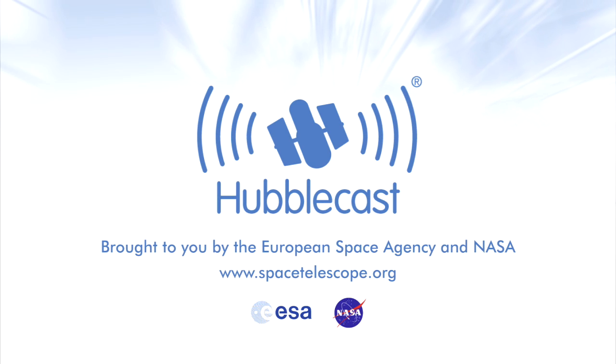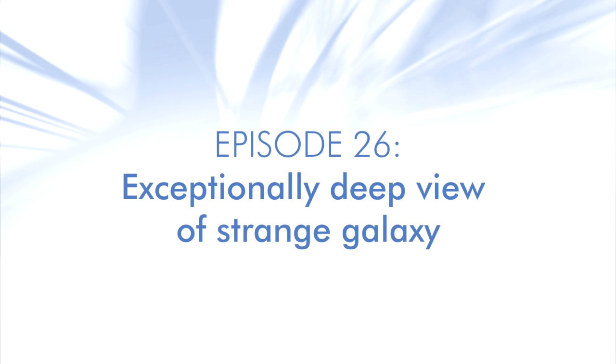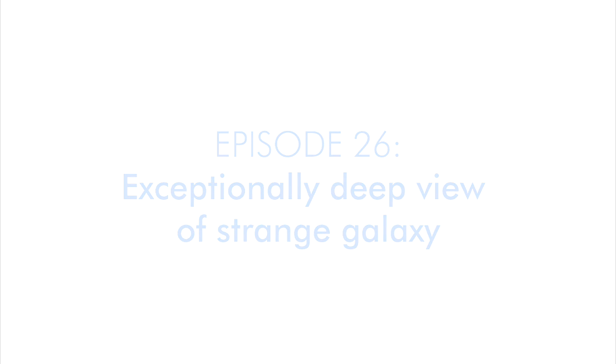This is the Hubblecast, news and images from the NASA ESA Hubble Space Telescope. Travelling through time and space with our host Dr J, a.k.a. Dr Joe Liska.